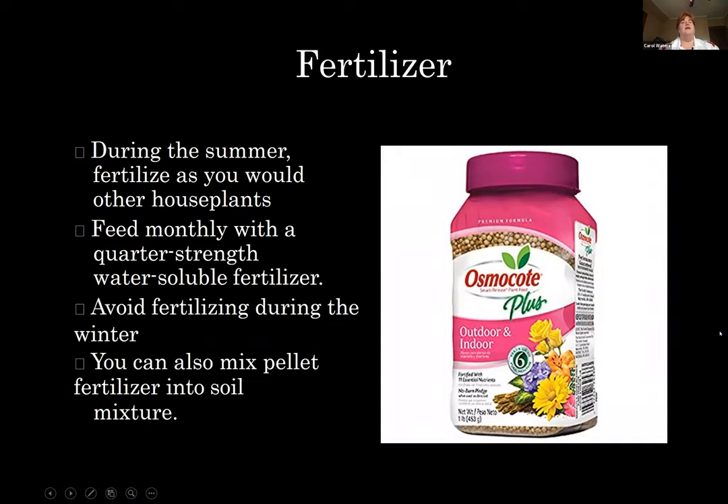Fertilizer: the good thing is succulents don't require a lot. During the summer, fertilize them like you would other houseplants set out on a deck or patio — feed them monthly with a quarter-strength water-soluble fertilizer. Mix it up according to the directions and then water it down by three-quarters. Avoid fertilizing during the winter because you don't want excess growth then, and it won't flower as well during the summer. You can also mix pellet fertilizer into the soil mixture for a more leave-it-and-forget-about-it approach.